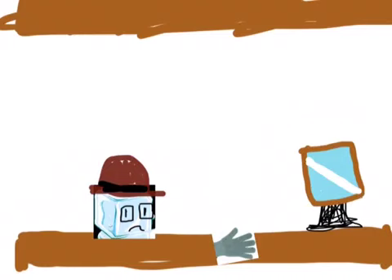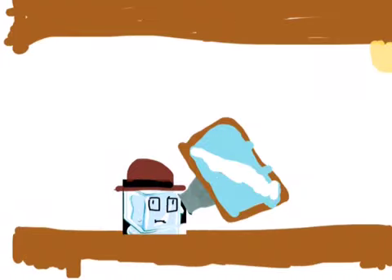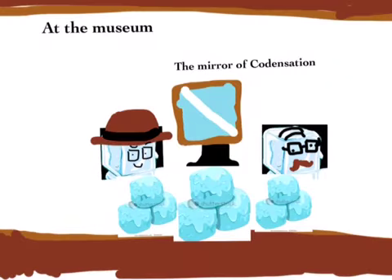That was unpleasant. Let's-a-go! Yay! Woo-hoo! Yay, Indiana Ice Cube!